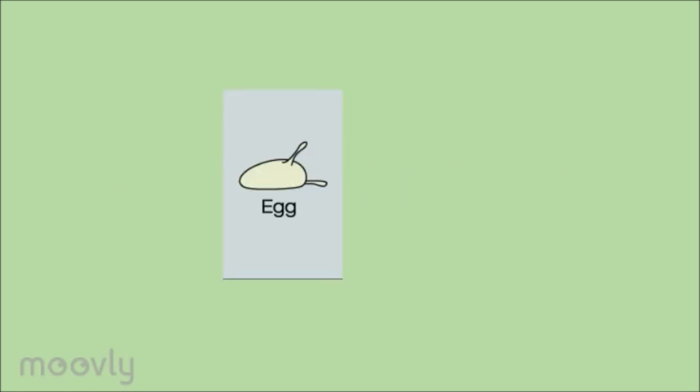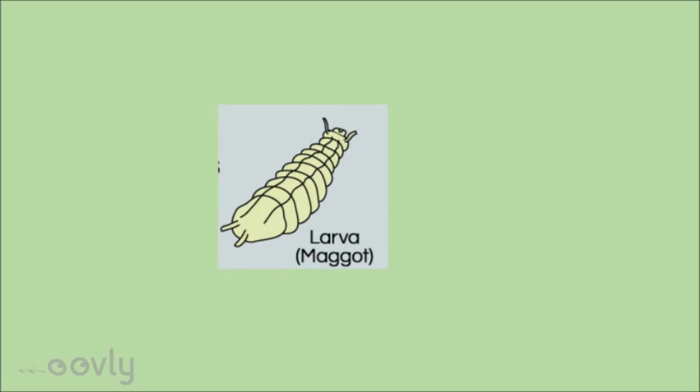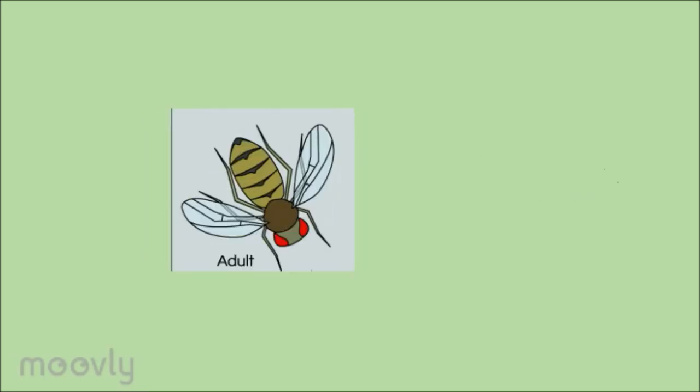Fruit flies develop in four stages from an egg to an adult in about 8 to 10 days. Eggs are laid only on the surface of moist organic material, such as fruits and vegetables. 24 hours after the eggs are laid, the eggs become larvae and then begin their transformation. During this stage, the larvae gorge themselves on as much fruit as possible. Stuffed, they find a cooler and drier location to pupate. As a pupa, the larvae grow a hard outer skin, and under this protective layer, metamorphosis occurs and the pigmentation of the eyes and folded wings become visible. When metamorphosis is complete, the fruit fly pushes out through the exterior and flies away.